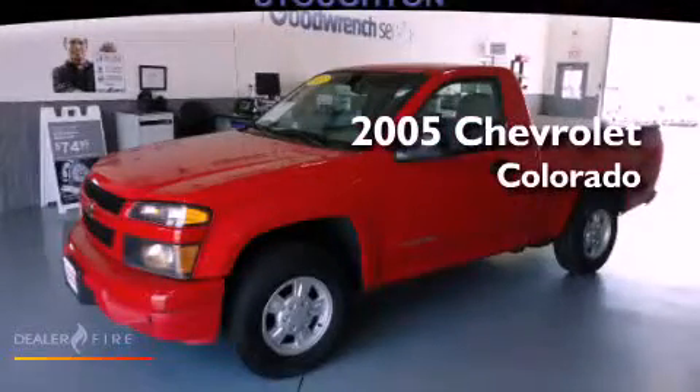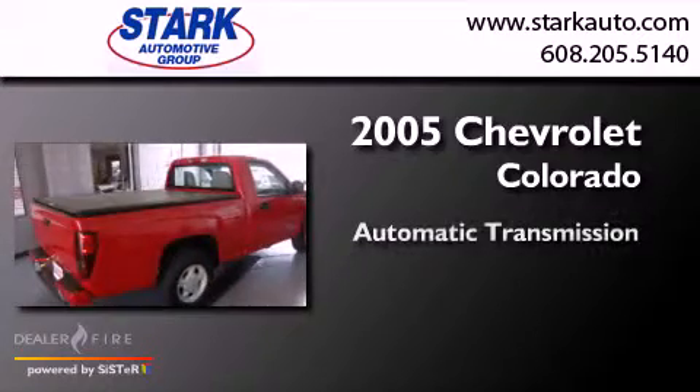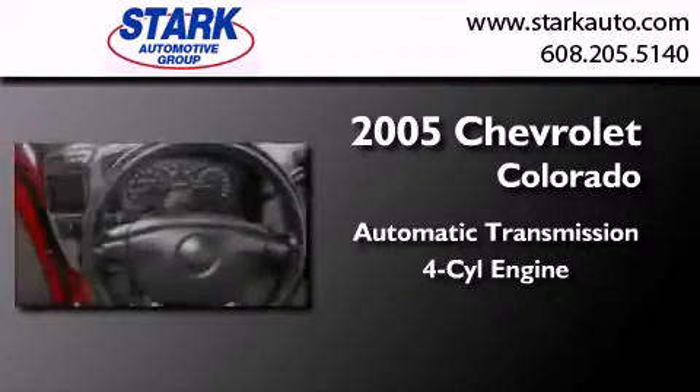This is a 2005 Chevrolet Colorado. This truck has an automatic transmission and an inline four-cylinder engine.